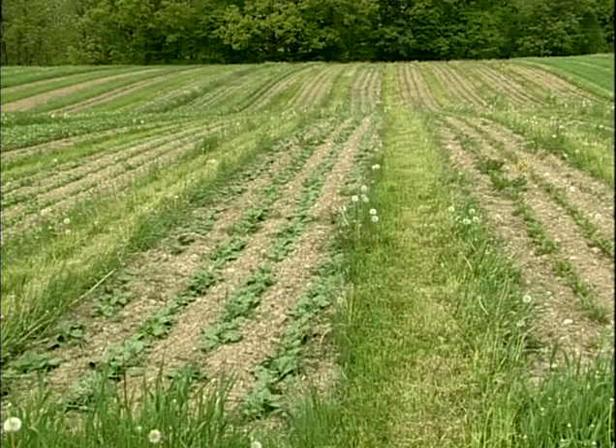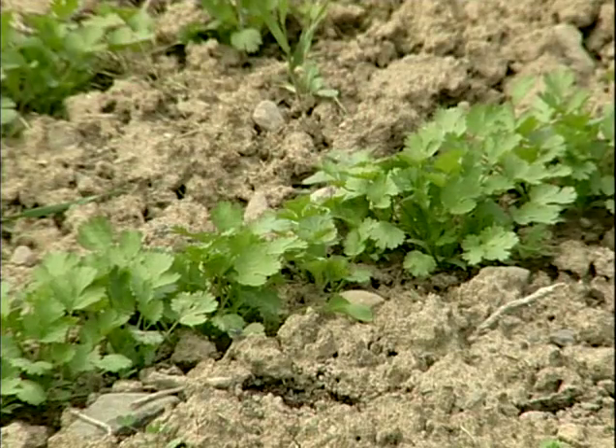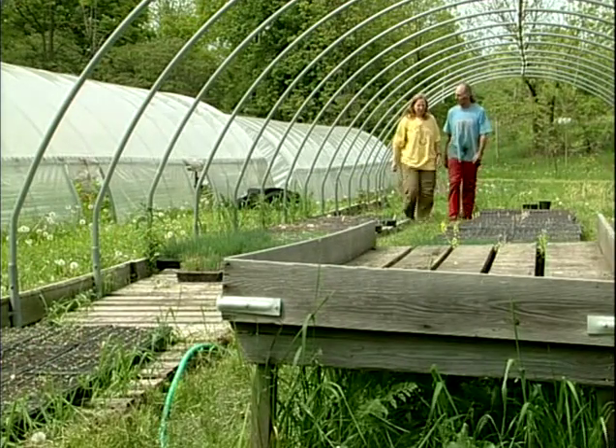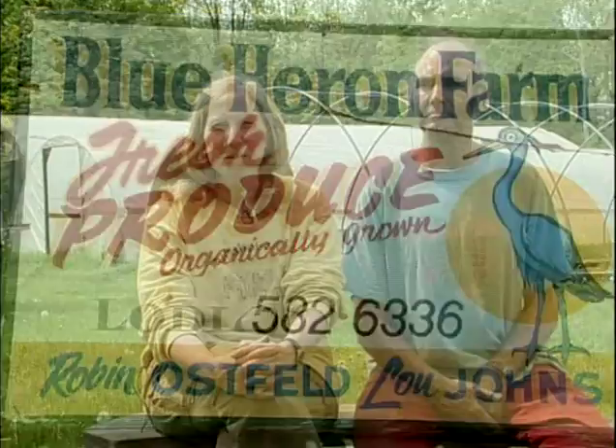I'm Robin Ostfeld and this is my husband Lou Johns and we operate Blue Heron Farm in Lodi, New York. We have 10 to 12 acres of organic vegetables, strawberries and herbs. We also have two greenhouses where we grow our own transplants plus transplants for sale. We market at local farmers markets, have a CSA, and sell to co-ops and restaurants.